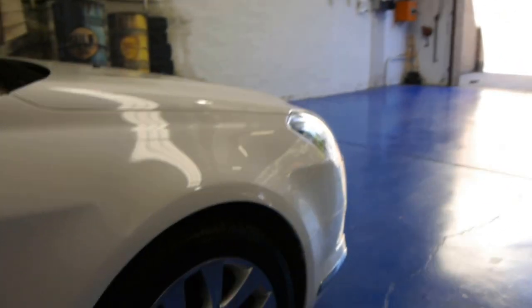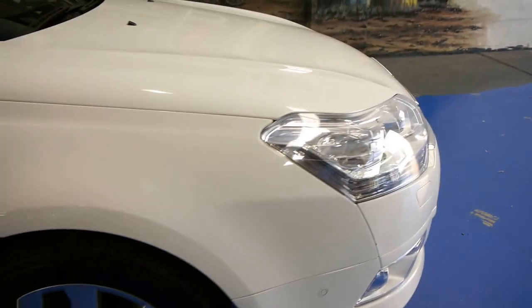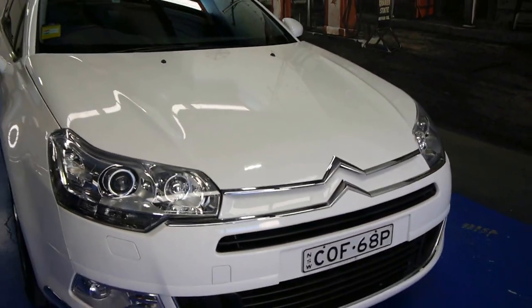Let's have a bit of a look at the outside: nice set of Citroen alloy wheels, Xenon headlights. Look at the styling, ladies and gentlemen — it is absolutely beautiful.